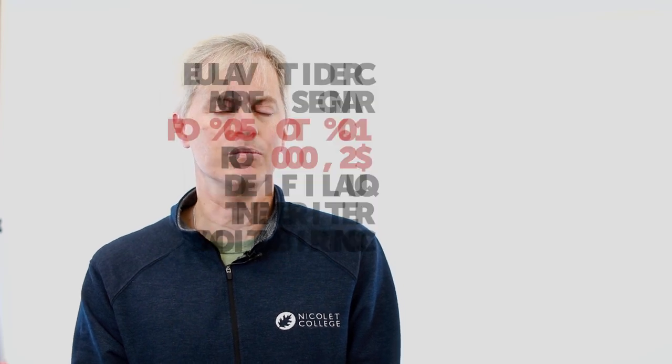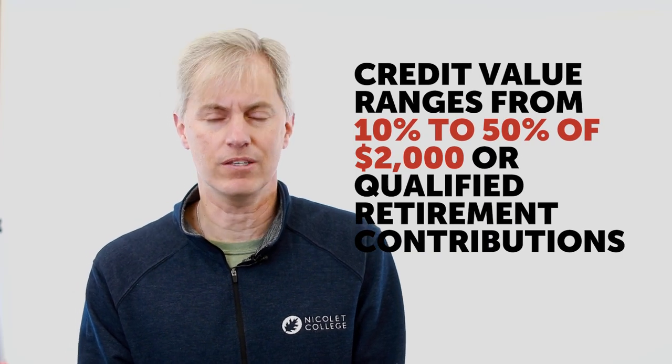Or if you put money into a pension plan through your employer, that money comes off your paycheck pre-tax, which means you don't have to pay federal or state income tax on that when you put that money into the pension plan.